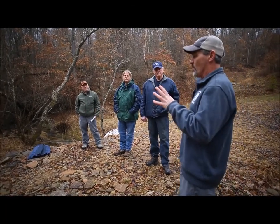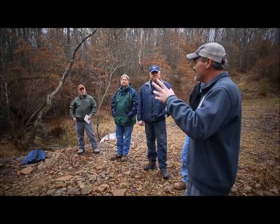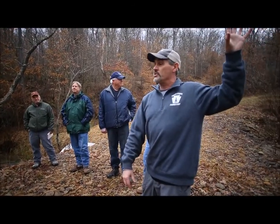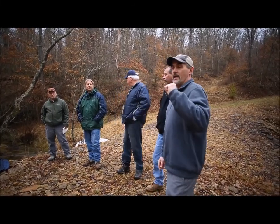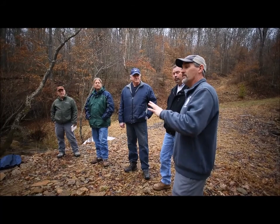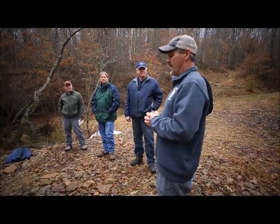I did my graduate research at Clarion University 27 years ago on this entire watershed, which included the Hemlock Creek watershed, which Porcupine Creek drains into. At the time, the land was owned by President Oil Company but was being sold, and the Western Pennsylvania Conservancy had bought this land with the intent to turn it over to the Pennsylvania Game Commission.